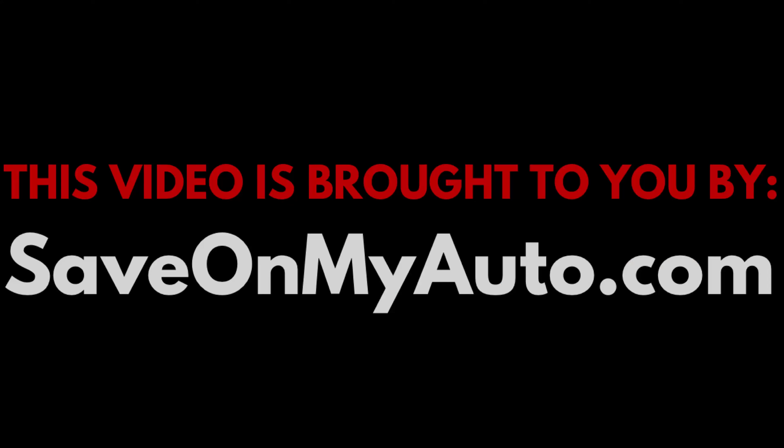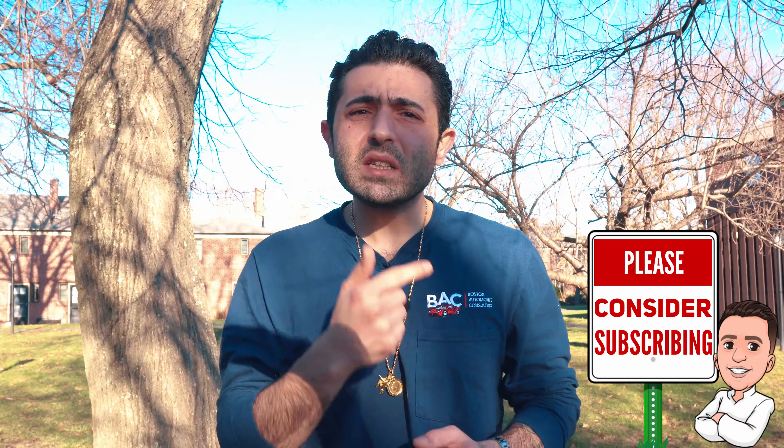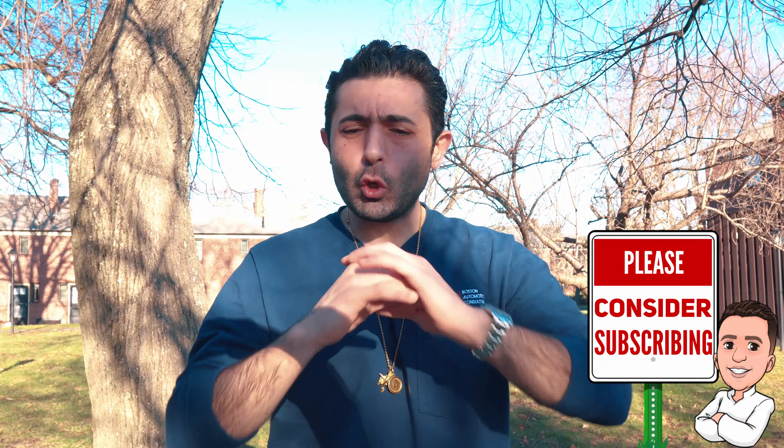This video is brought to you by SaveOnMyAuto.com. SaveOnMyAuto.com is a resource you can use so that you can shop around for the best possible deal. And if you haven't already, please consider subscribing because this whole channel is dedicated to giving you everything you need to know so that you can negotiate your best possible deal.